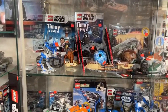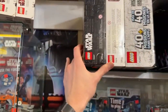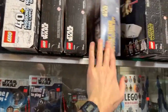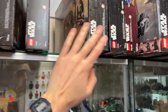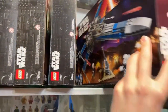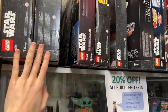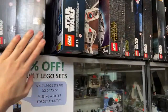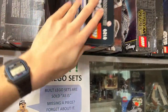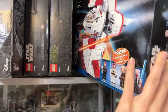We did have two Monkey Kid sets over there from slightly earlier waves. None of these Star Wars sets appear to be 2002 — this one is probably 2012 or 2011. But it's a great looking set.